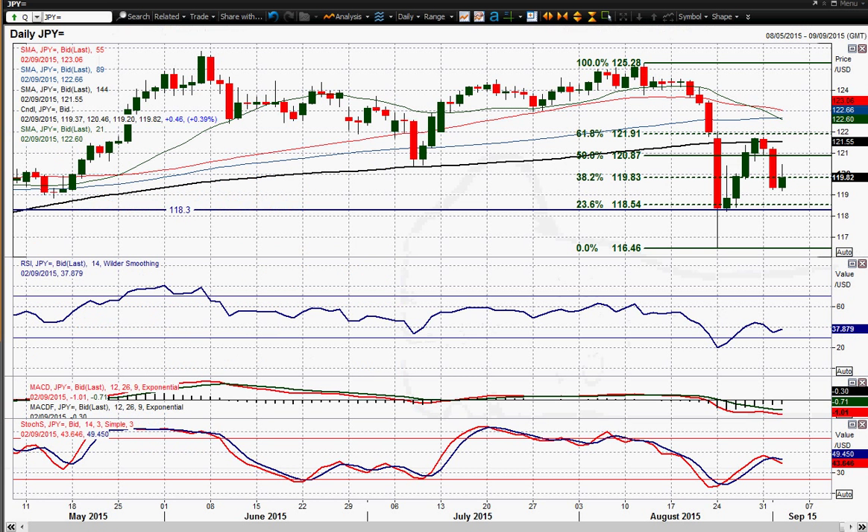Moving on to Dollar-Yen now, and we've still got this volatility in Dollar-Yen. The last two or three weeks Dollar-Yen has been flying around all over the place. You had this sharp sell-off, big rally, sharp sell-off yesterday, and a big intraday rally today that's already lost momentum and started to drift away again.